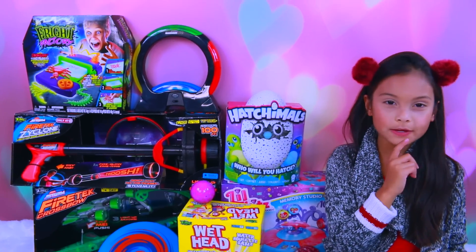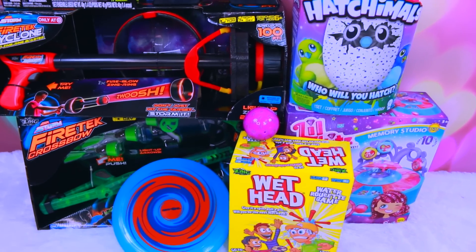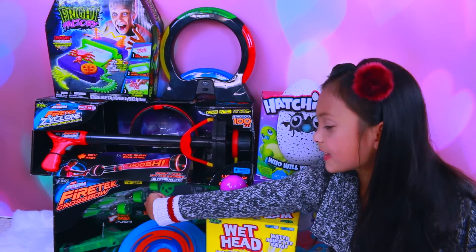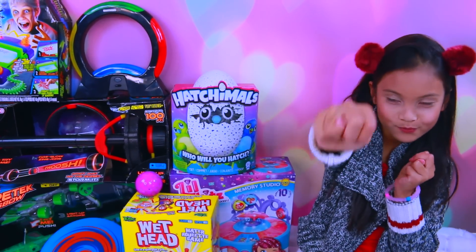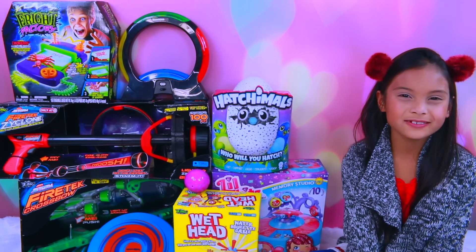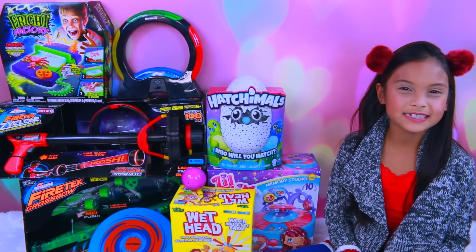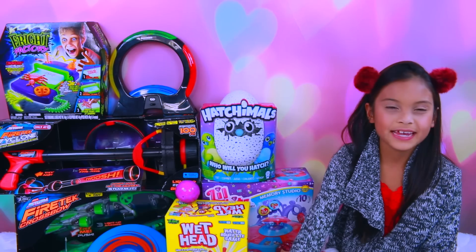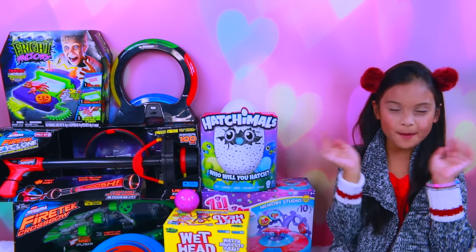Which one was your favorite toy? Mine was — that's hard, because you love all of them. I also like the crossbow the best. Thank you to Zing, Spin Master, and Alex Toys. Also thank you to Tech for Kids, Surprise Moms, and The Reactor for sending these toys — they are super fun and can't wait to play with them. Thank you for watching this video. Please comment, like, and subscribe. Happy shopping! Bye bye.